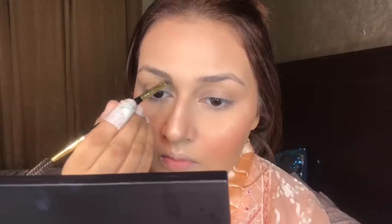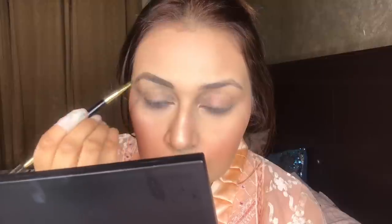Now I am taking Zephyte's brow pomade. My shade is Lahore. I am drawing and filling in my brows.